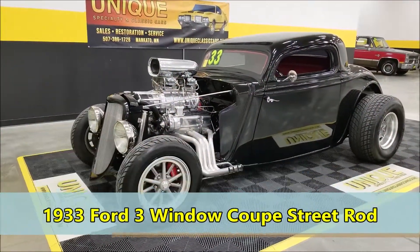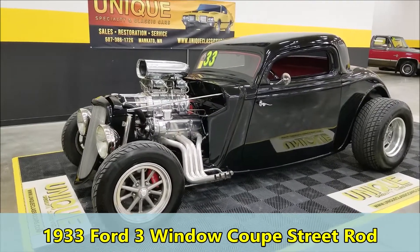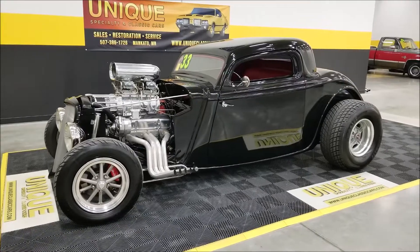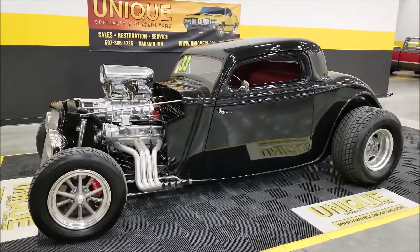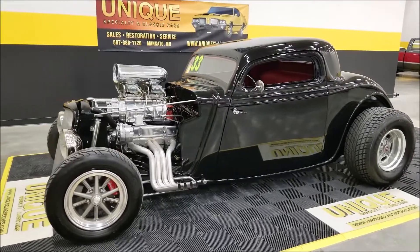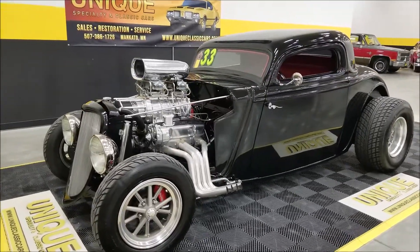Here's a nice street rod, a 1933 Ford three-window coupe. This particular one is a Russ Meyer body and chassis, finished off in black paint laid on very nicely. It has a red diamond tuck interior — we'll get around to that in a little bit and let you check her out a little closer.